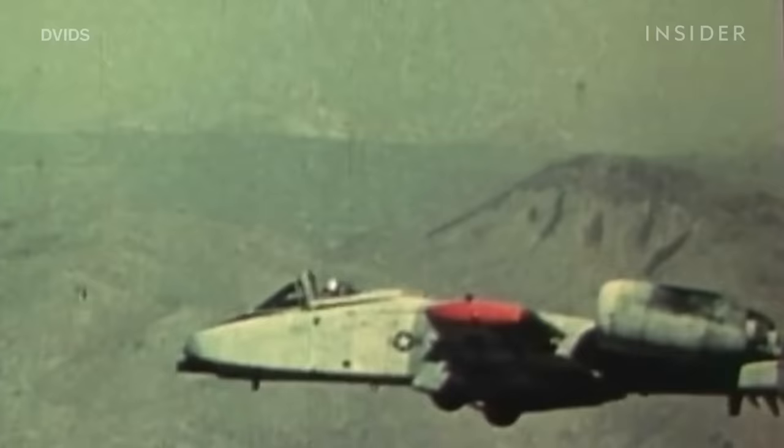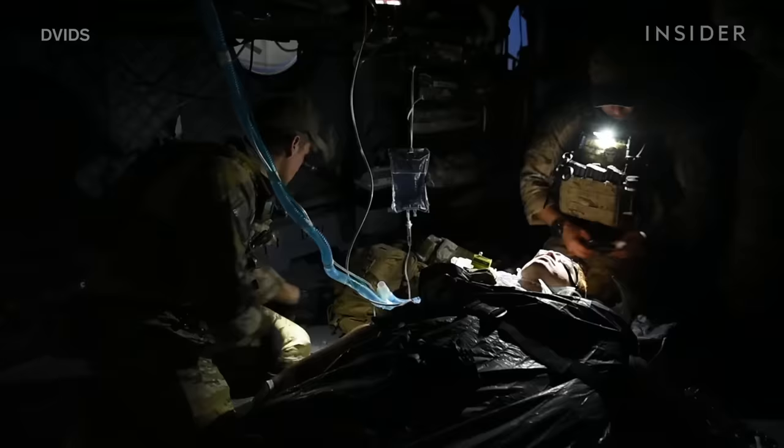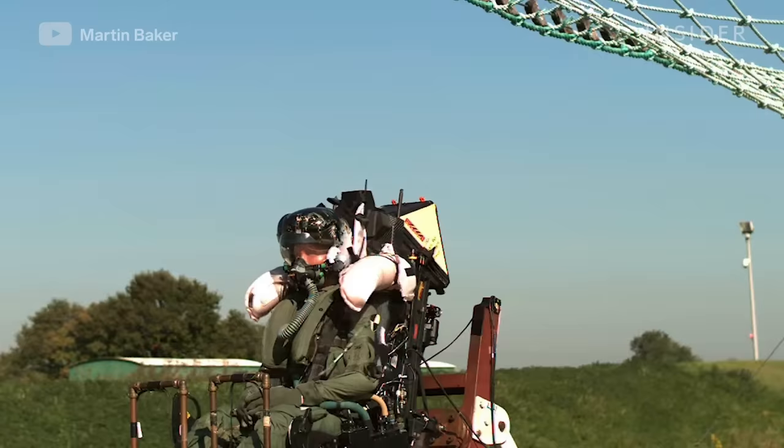In TV and movies, a fighter pilot ejecting from their jet comes across as a cut-and-dry procedure. In reality, the process is complicated, violent, and leaves most pilots with severe injuries. About 20 to 30% of fighter pilots experience some sort of spinal fracture as a result. But in most cases, ejection seat technology is the difference between life and death.